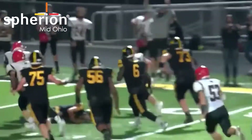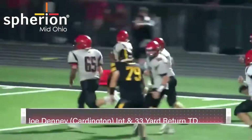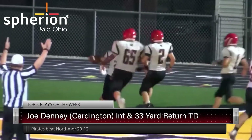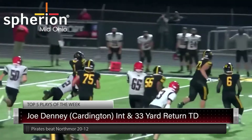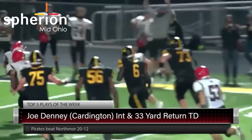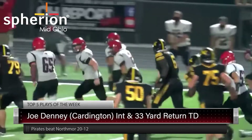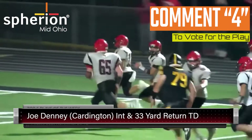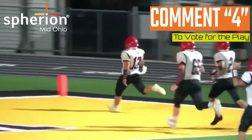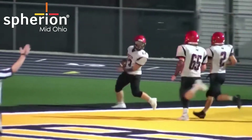Here's Joe Denny — interception, and he's going to carry it 33 yards back for the touchdown for Northmore. That sealed the game too. Cardington was down early, they come back with this one. This was a huge win for Cardington. When that ball was coming to him, he's like, why is this ball coming to me? The good news is he knew exactly what to do when he had it. Huge play, big win for Cardington.